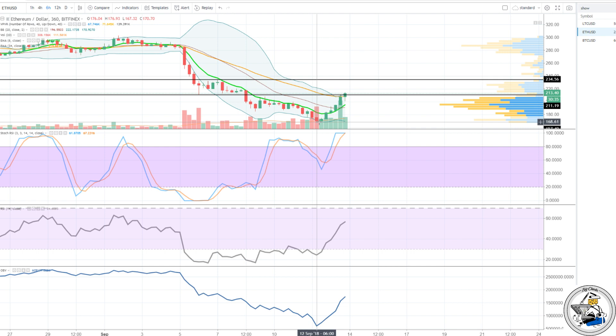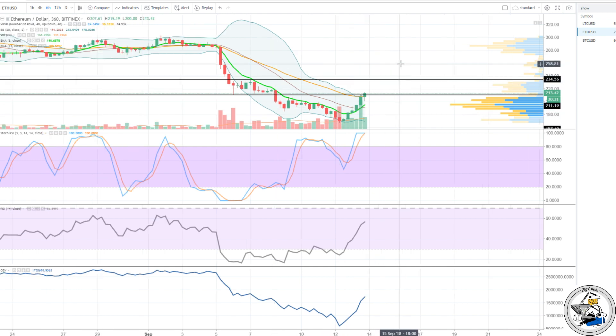I have to say I'm pretty impressed with the price movement on Ethereum — already up about 50% off the bottom. I am Big Cheds. You can find me on YouTube at Cheds Trading. With that, Big Cheds out.